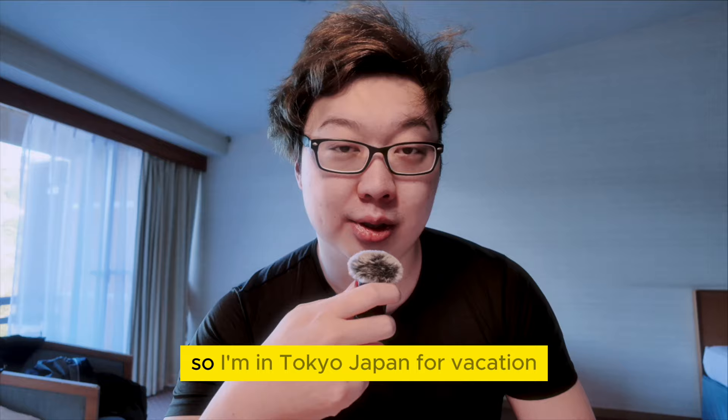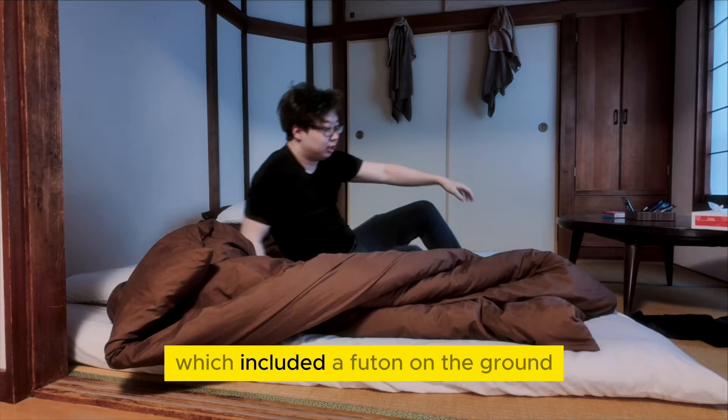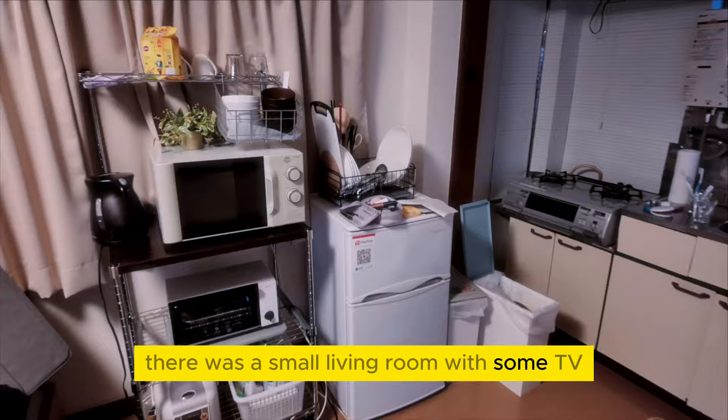I'm in Tokyo, Japan for vacation. The previous space I was living in had close living quarters, which included a futon on the ground. Closely beside there was a small living room with some TV, coffee table, as well as the kitchen.